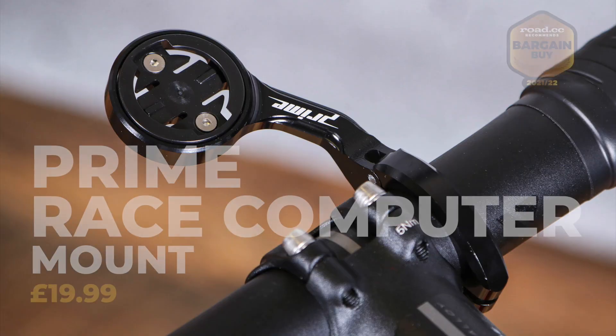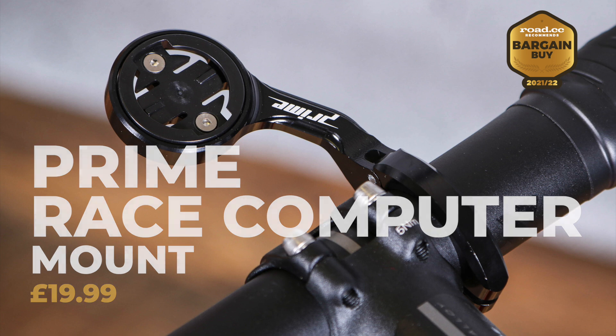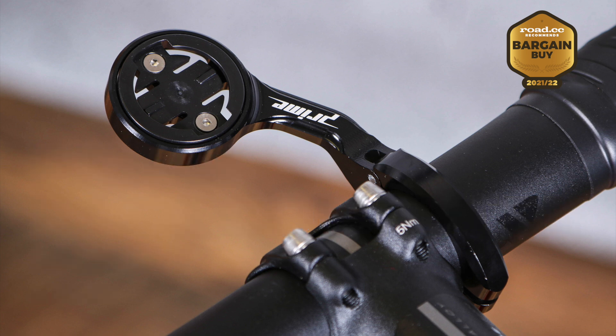On to the awards. Our Bargain Buy award goes to the Prime Race Computer Mount. This good-looking alloy out-front mount holds Garmin and Wahoo computers as firmly as you could want for an excellent price. In terms of value for money, it's hard to look past it. Premium models like those from K-Edge offer a slightly slimmer, sleeker profile but at more than double the price, making this Prime Mount a real bargain.